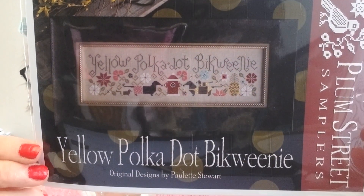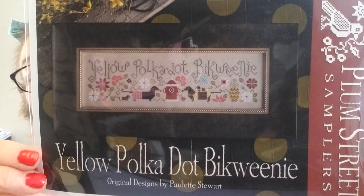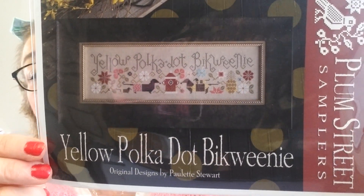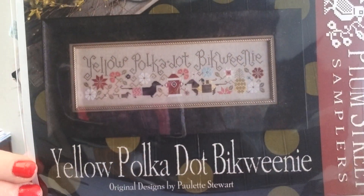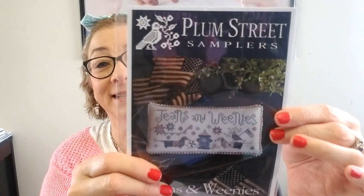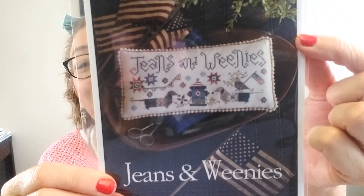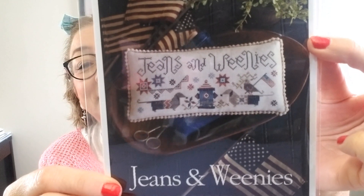Look at that — and look at the fire hydrant, that is so stinking cute! You don't have to have those little hot dog dogs to love this pattern. And then this one I really love — this is Jeans and Weenies. Really, really cute, and again another great little fire hydrant. That's available — I really like that, but no, I am not going to add it to my stash.